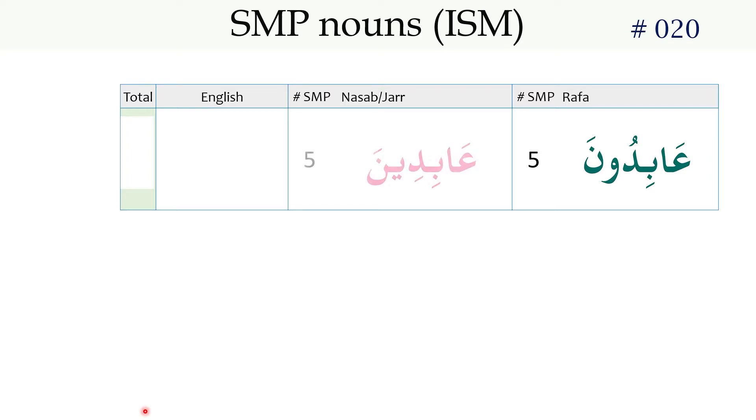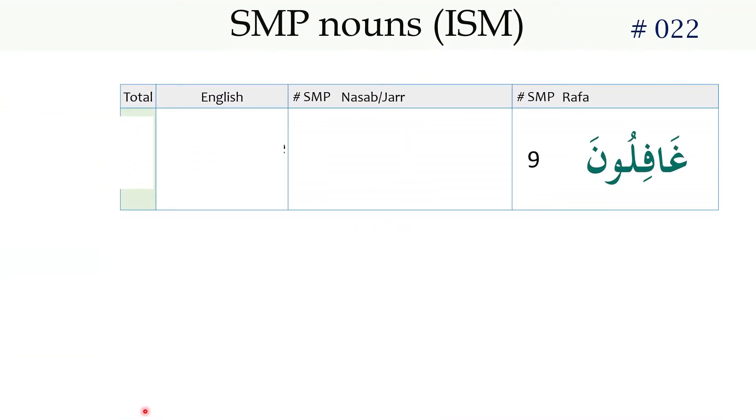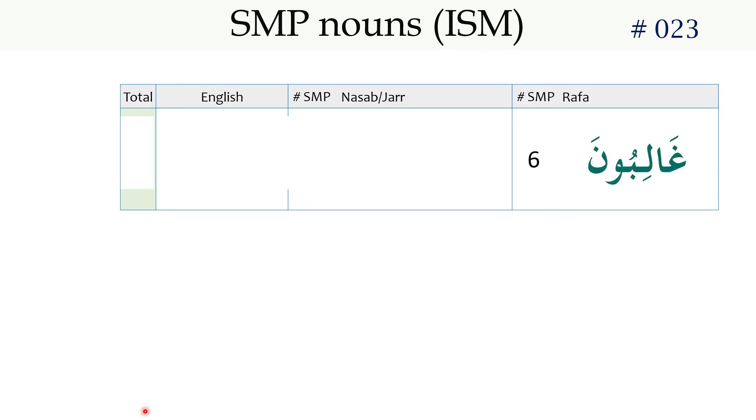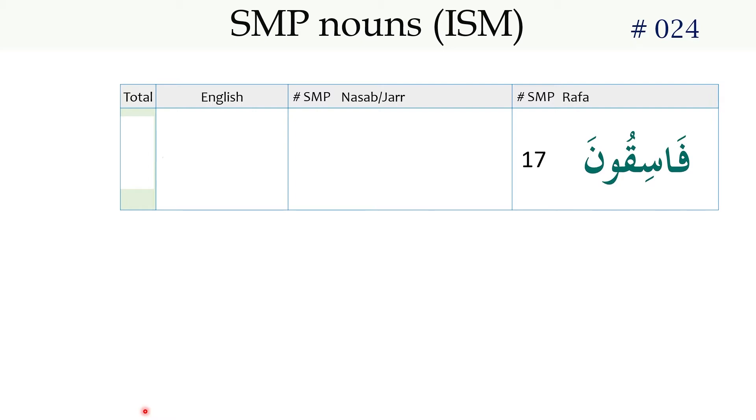عابدون / عابدين — Worshippers. عالمون / عالمين — Worlds. غافلون / غافلين — Those who are heedless. غالبون / غالبين — Victorious Ones. فاسقون / فاسقين — Transgressors.